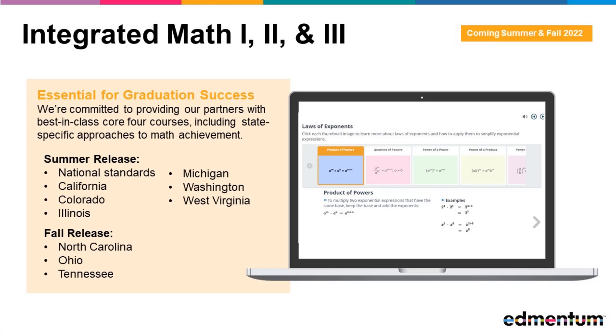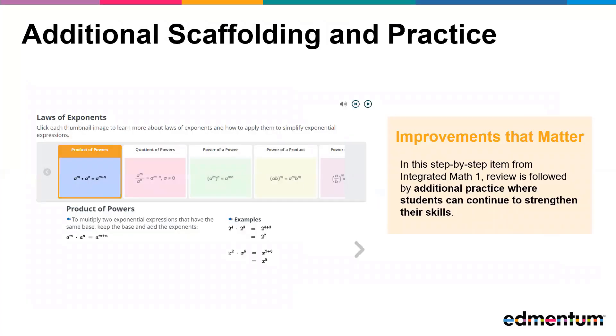Let's take a closer look at some of the specific additions to each of these courses. In Integrated Math 1, we extend students' knowledge of math learned in their middle school curriculum. This course is designed to provide clear and engaging instruction, as well as opportunities for students to practice and demonstrate mastery. This step-by-step item reviews rules of exponents, followed by additional practice to strengthen skills before the introduction of exponential functions.